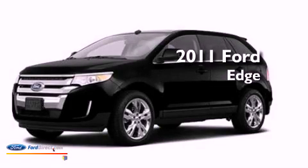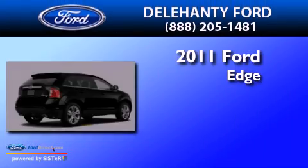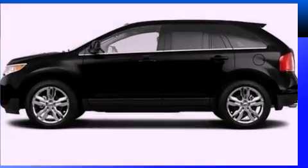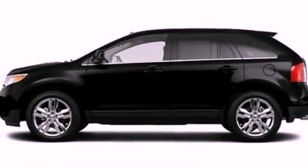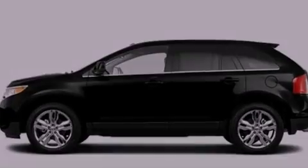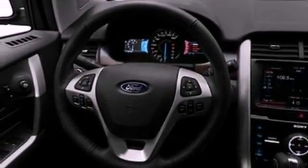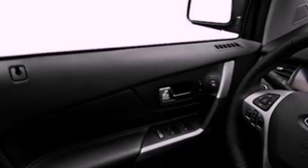This is a brand new 2011 Ford Edge with a 3.5-liter V6. Its top features include dual power seats, an auto-dimming rear-view mirror, big 18-inch wheels, and traction control and stability control systems.